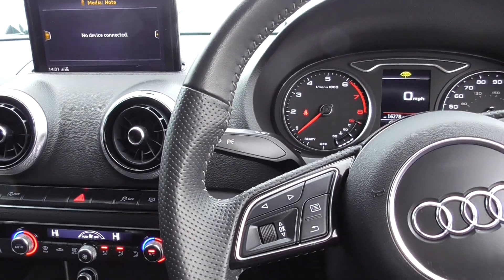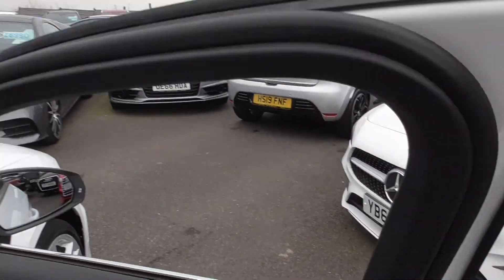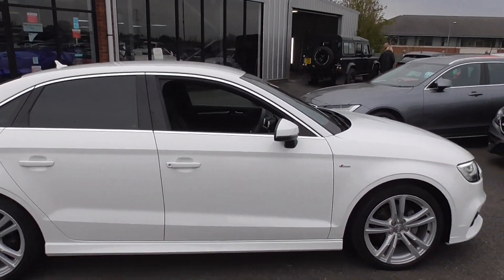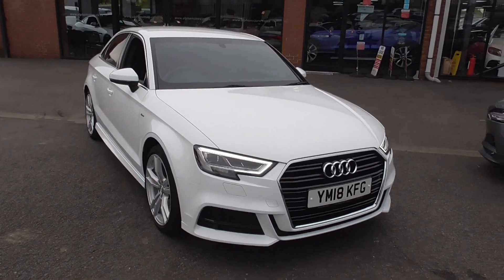So if you would like any more information on this car, you can get us on 01942 231 123. You can email us at sales@alpamotors.co.uk. But thank you for watching and we look forward to your inquiry.